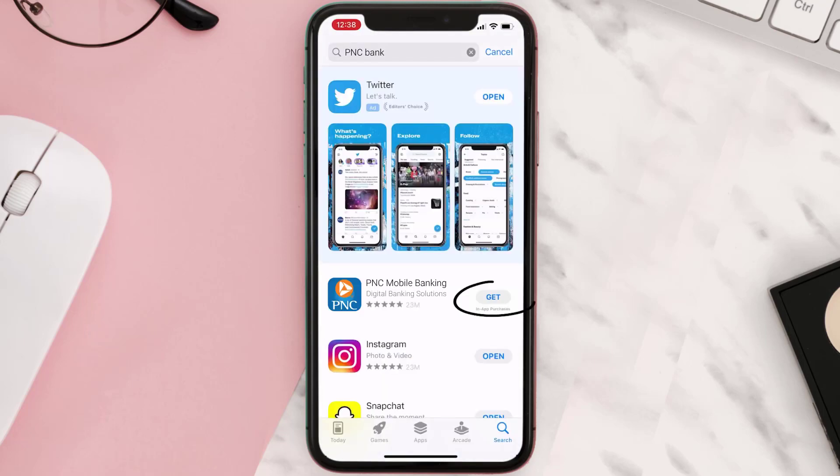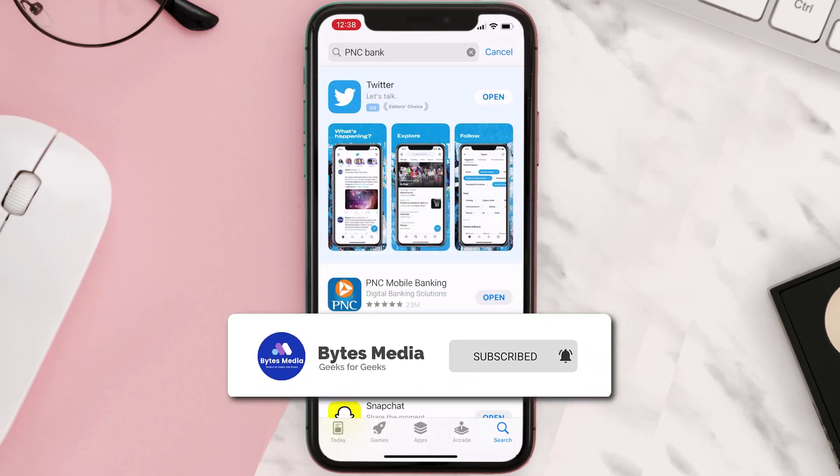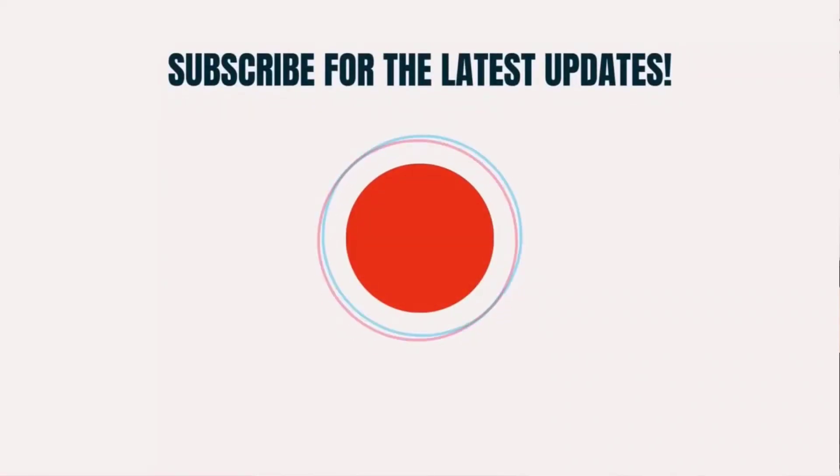Click on the Get button to install it back on your device. Hopefully this will fix the issue. If it did, make sure you give this video a super thanks by clicking on the heart icon to help support the channel, and don't forget to hit that subscribe button. We'll see you in the next one.